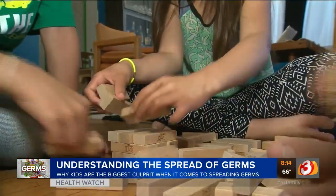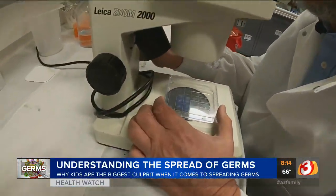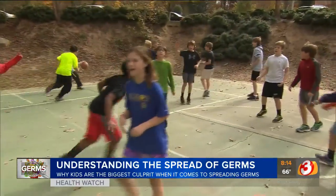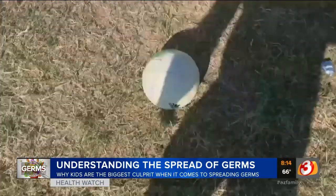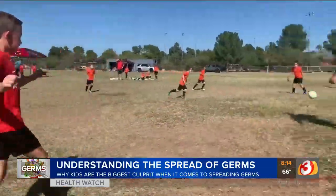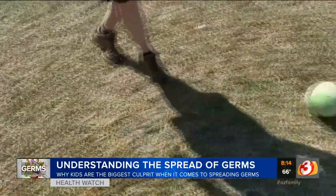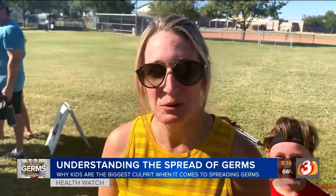Kids really are the germiest — in general they don't wash their hands enough and they touch everything. Dr. Germ found on sporting equipment that soccer balls and baseballs get very contaminated. All of them have fecal bacteria because they're rolling on the ground where animals have defecated. Nobody washes their soccer ball after kicking it through fields where dogs have been and then passing it around, and then our kids touch it. Super gross.